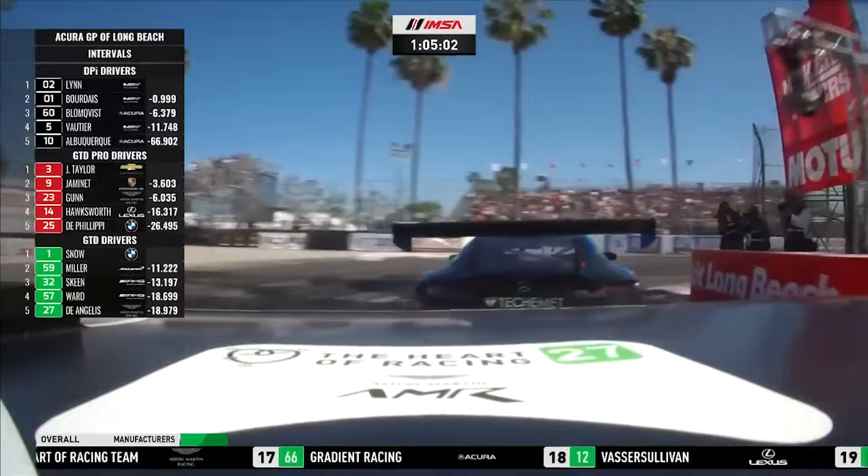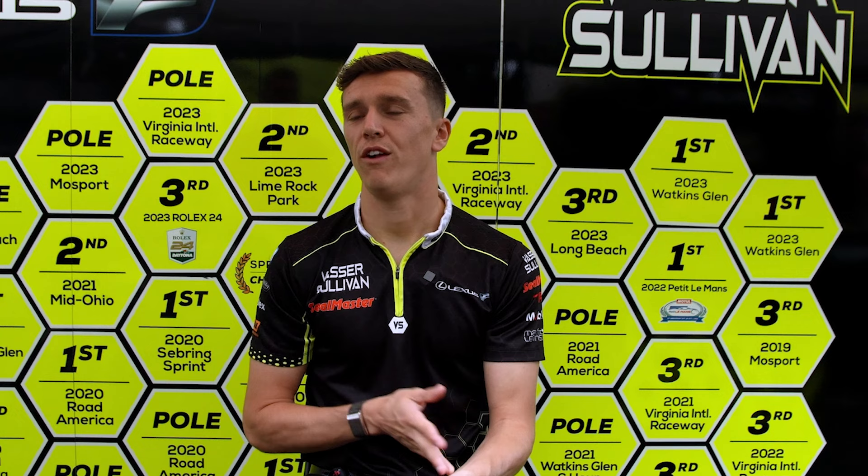When drivers talk about defending their position, they mean protecting themselves from being overtaken from behind. The way we tend to do that is to park the car behind us at the apex. So if you over slow the car on entry and get a better run out of the corner, they can't attack you on the next straightaway.